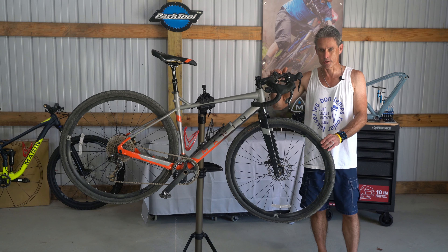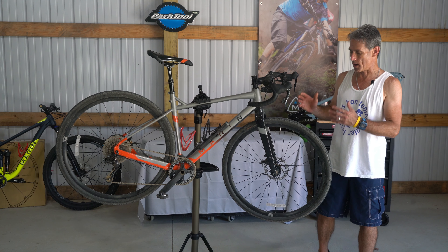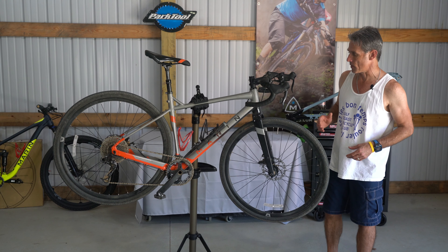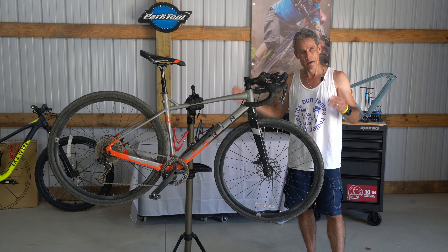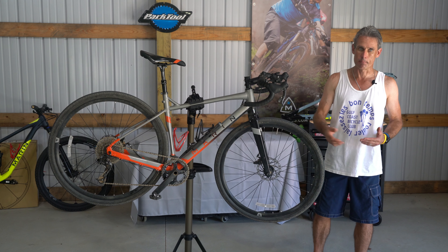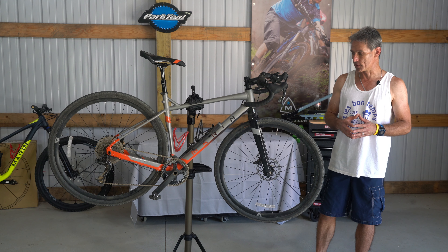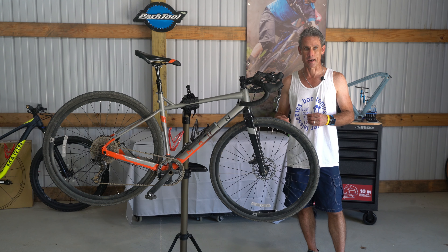Hi, this is Bart with the Bicycle Rider YouTube channel, and we're here with another product video on a product that works really good at a fantastic price. This is the Marin Gestalt X10 gravel bike, multi-purpose bike, and it has really proven itself to be a fun bike to ride, more fun than I thought I'd have.